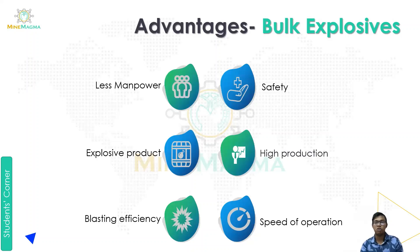Now let's look at the advantages of bulk explosives. First, we need less manpower. Second, it is more safe — safety is good. Third, it is an explosive product with good explosion characteristics. Then there is high production — by using bulk explosive, production output is higher. There is also good blast efficiency, meaning operations are performed more efficiently. And the speed of operation is also good.